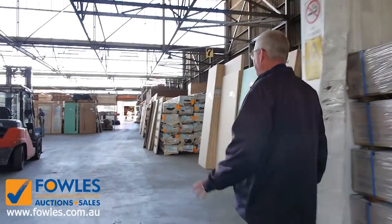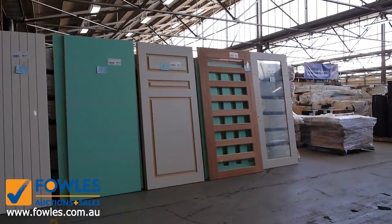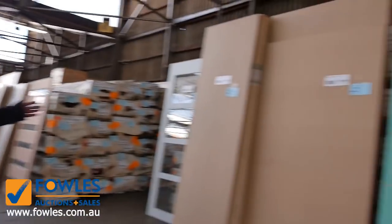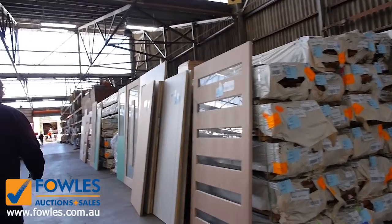As usual, heaps and heaps of doors — they just keep piling in, so we've put about four pallets out this week. There's a lot of larger doors this week, so if you've been looking for something quite large, this could be your week. Plenty of stock through here once again, with a variety of different sizes including some standard stuff as well.